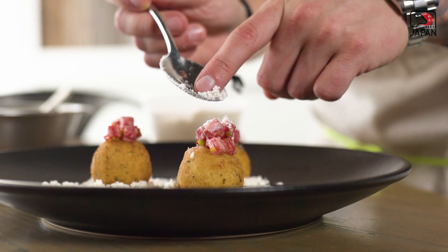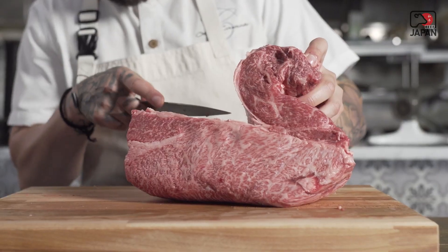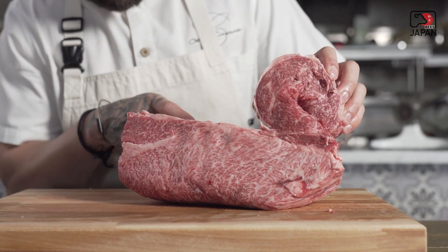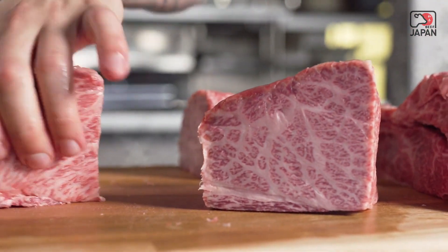My inspiration for this dish was definitely that cut of meat. I chose a cut out of the neck, and I simply wanted to use that whole cut of meat — to take all the different pieces off of that cut and do something totally different with each one. I felt that was what was important for this cut and for this project.